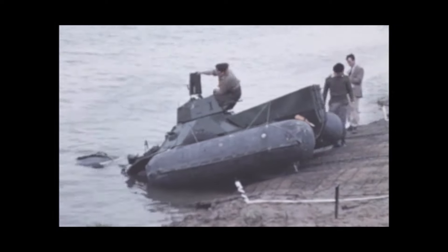An FV432 enters the water down an easy, unprepared bank. The crew, being inexperienced, proceed cautiously, anticipating an uncontrolled rush into the water.